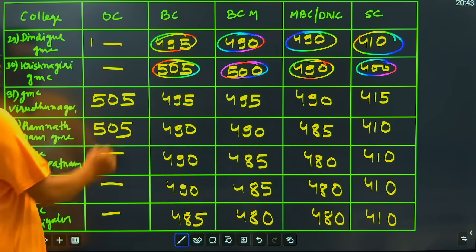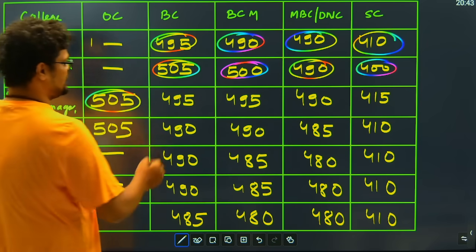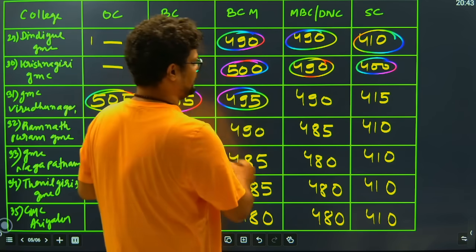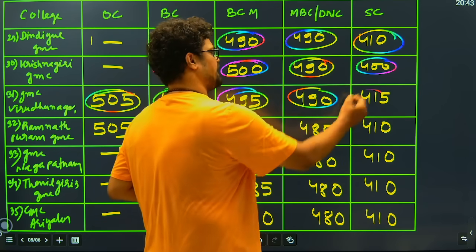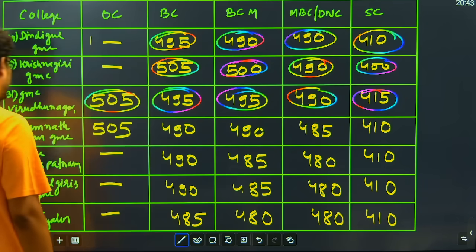Then we have GMC Virudhunagar closing at 505 marks for the open category students, 495 for BC candidates, 495 for BCM again, 490 for MBC, and for SC candidates you have to score less than or equal to 450 marks to get Virudhunagar GMC.